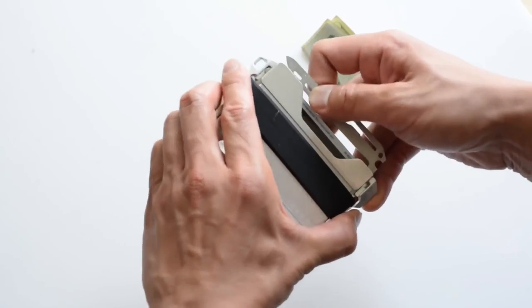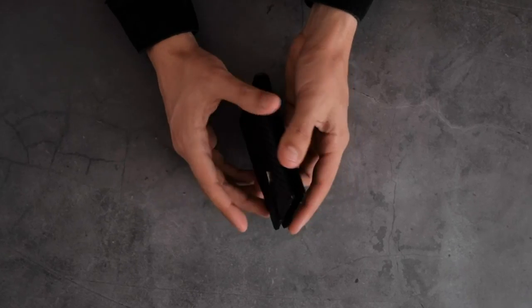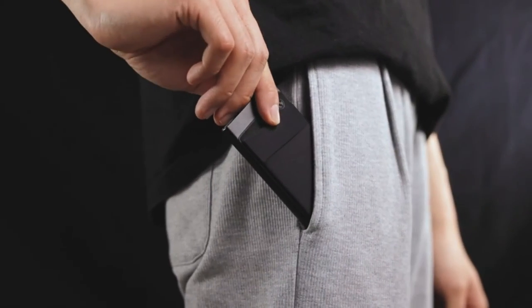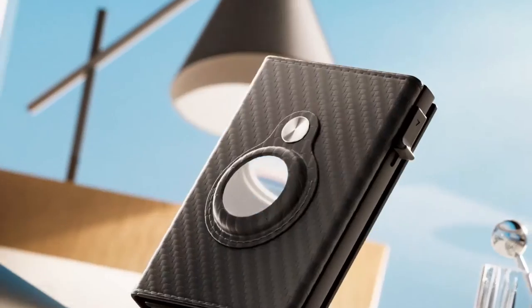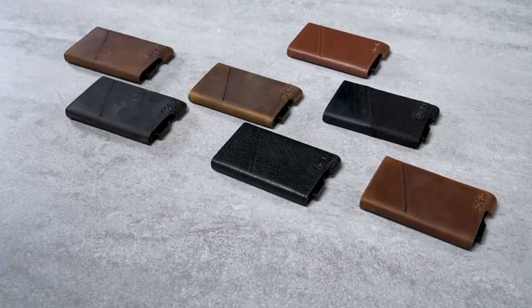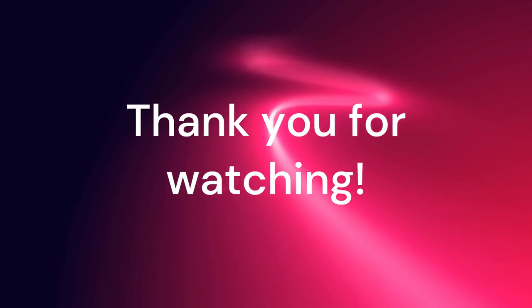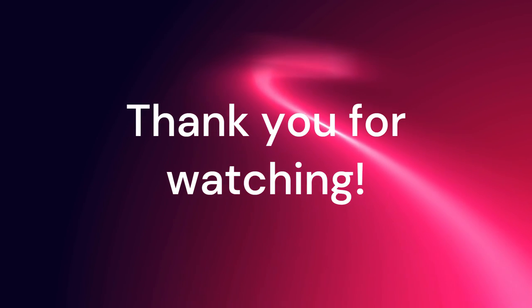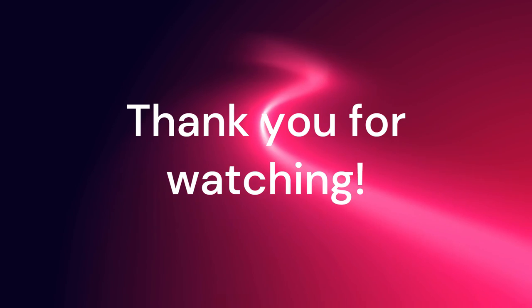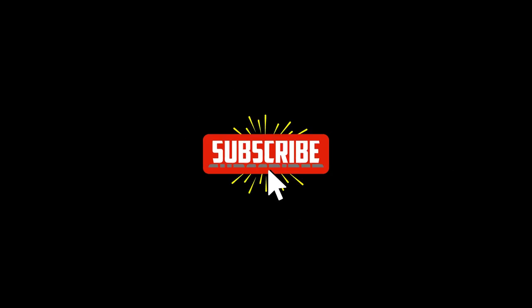Thanks for watching! We hope you enjoyed learning about these amazing wallets that bring practicality and style to your everyday life. Which one is your favorite? Let us know in the comments below! Don't forget to check the links in the video description to find links for each product. And if you like this video, please give us a thumbs up and subscribe to our channel for more content like this! See you in the next one!